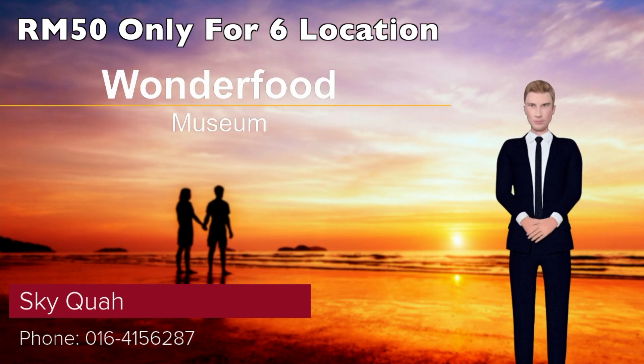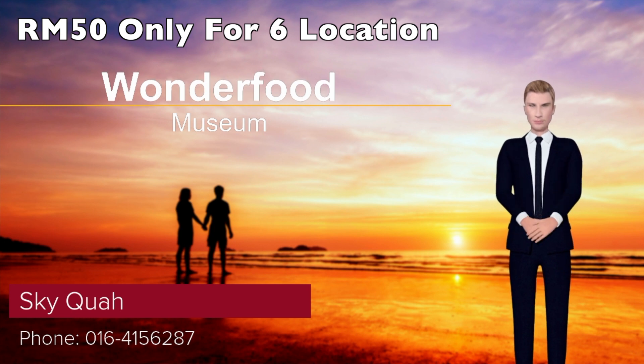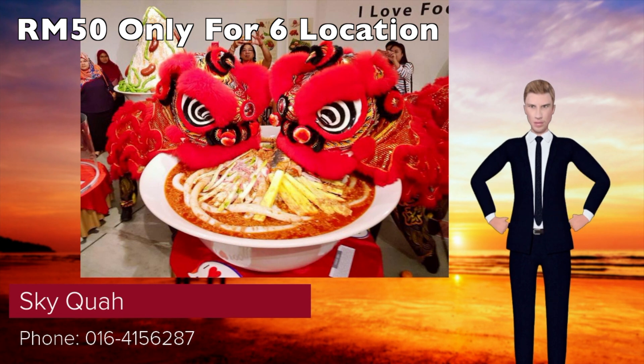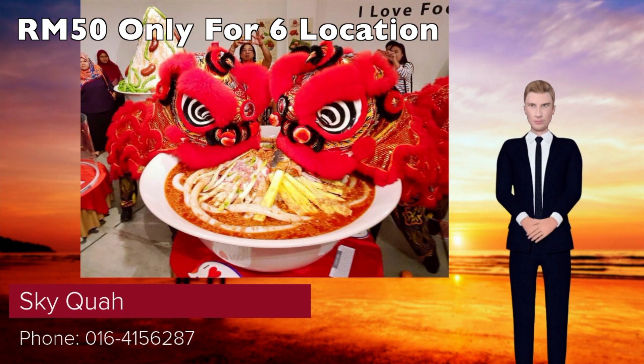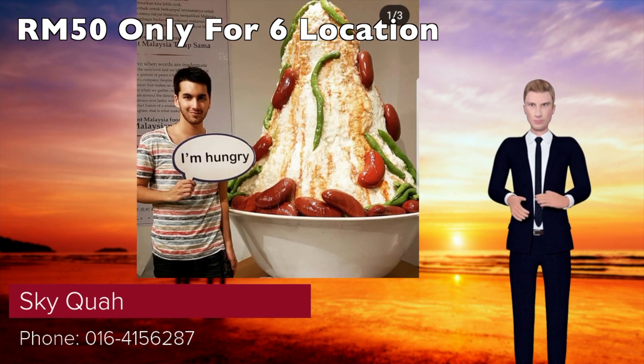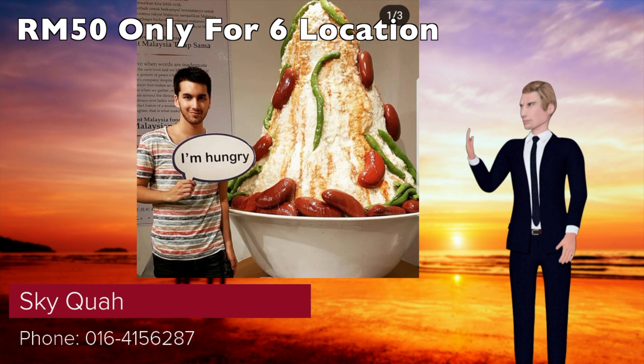Wonder Food Museum Penang is a specialty museum celebrating Malaysia's food heritage. Not only is it a showcase of Penang's culinary delights, the Wonder Food Museum Penang is also a celebration of the art of making ultra-realistic food replicas. To say the least, it's a metaphorical feast for the eyes.